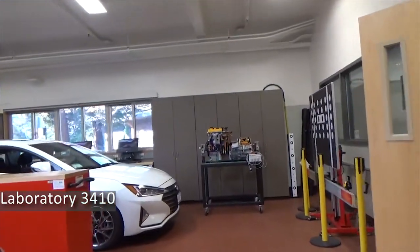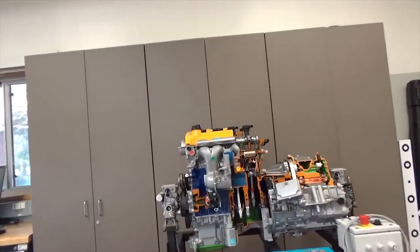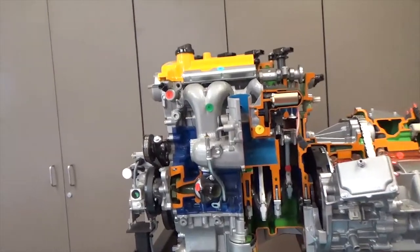We use various instructional aids, like the hybrid trainer shown during instruction, to supplement the hands-on learning taking place directly on the vehicles.